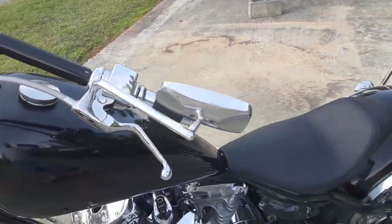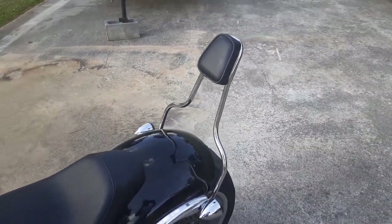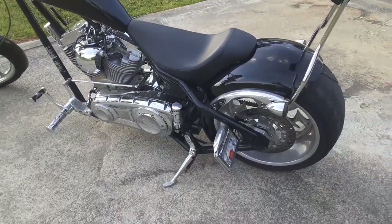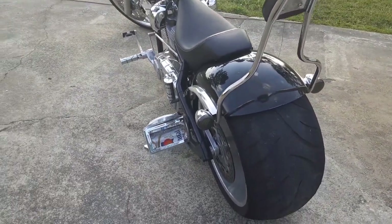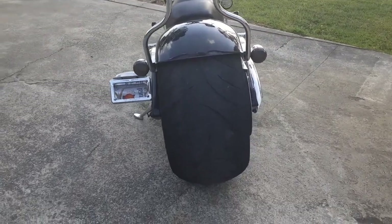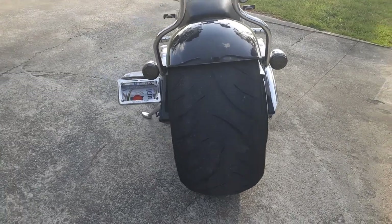It does have a two-up seat and sissy bar for a passenger, but it's got the solo seat on it right now. It does have the 300 rear tire — the 300 series — and that's a wide rear tire.